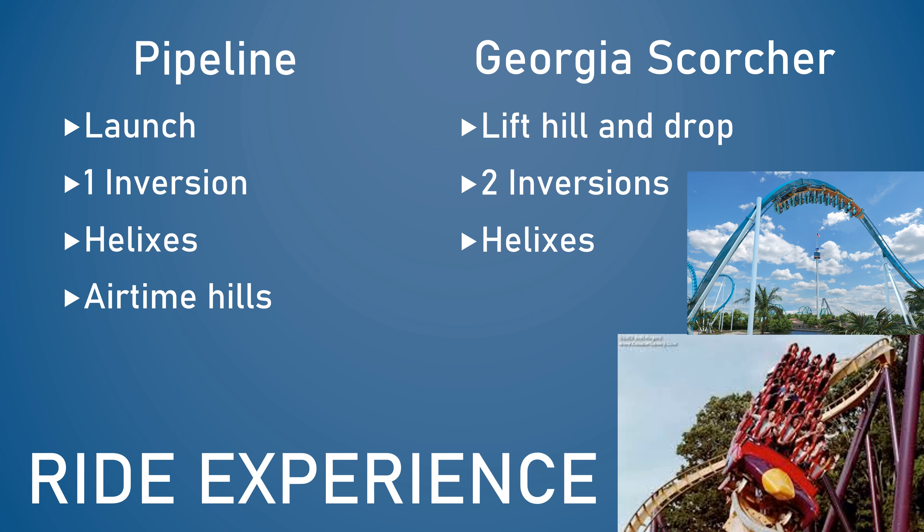One common element shared between both rides is plenty of helices on both Georgia Scorcher and Pipeline. Pipeline takes these elements slower, even though Georgia Scorcher technically goes slower overall — which is surprising. Georgia Scorcher is definitely the much more intense ride, and you really feel those positive G-forces on its helices, which you don't get on Pipeline. I personally enjoy the intensity, but it can definitely be a bit much on your privates and legs. So in my opinion, I do believe Pipeline is an improvement, even though it's not as intense.